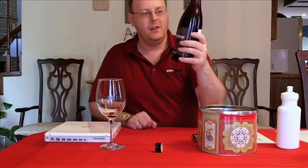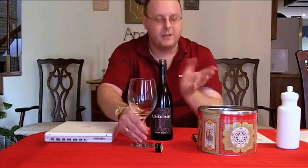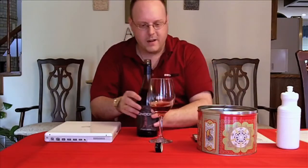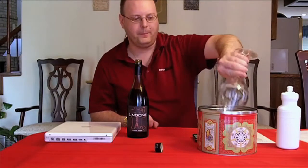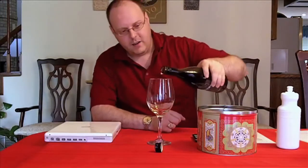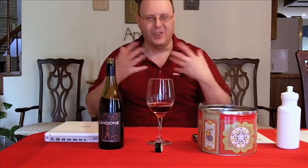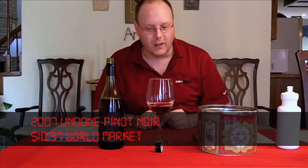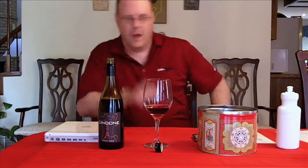This is the 2007 Undone Pinot Noir. The significance — it's $10.97 at World Market. The significance of this one versus the other one I did is quite a bit. Number one, this is 100% Pinot Noir. In the United States, many Pinot Noirs have something else in them, like Petite Syrah or Syrah, to give it a darker color.